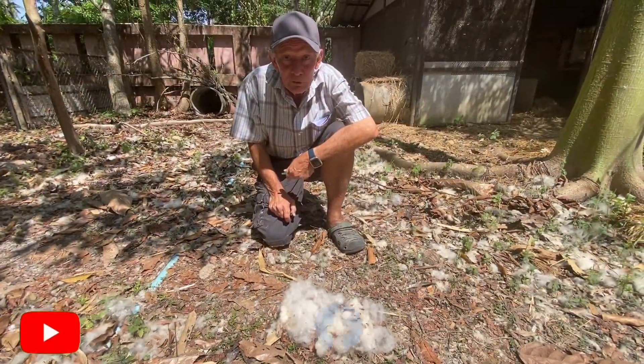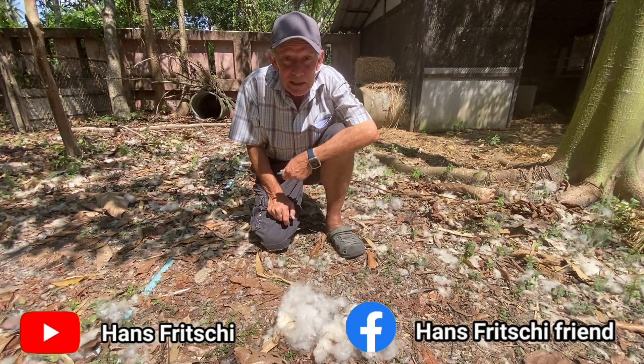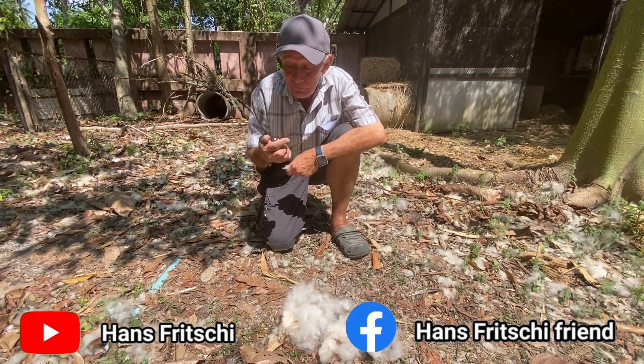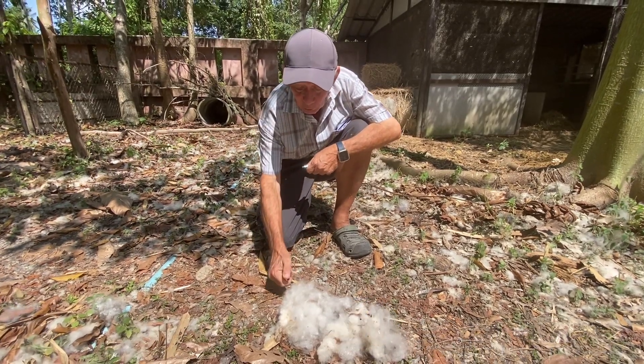Okay, that was it. If you liked what you saw today, please join the Hans Fritschi channel on YouTube or Hans Fritschi Friends on Facebook. And look again.